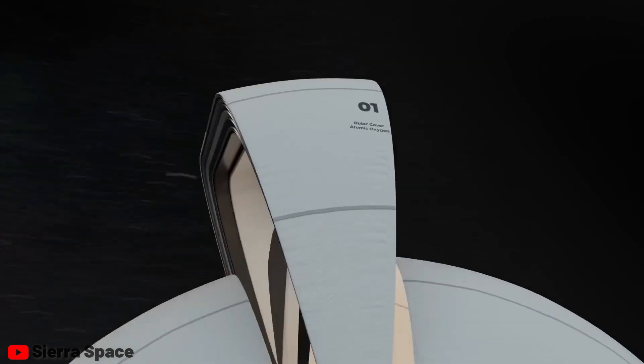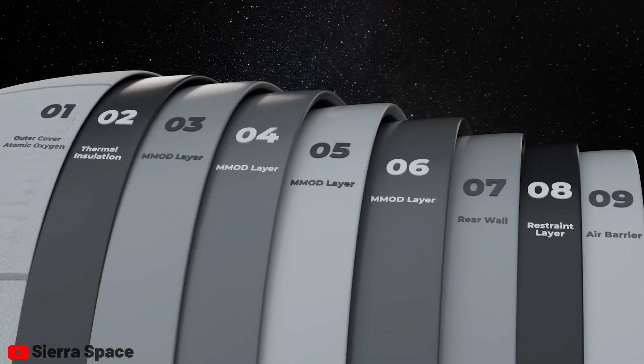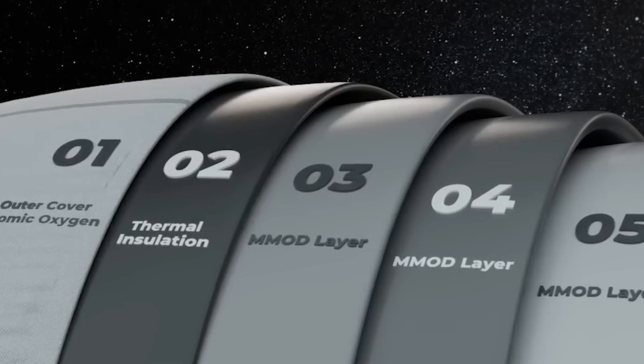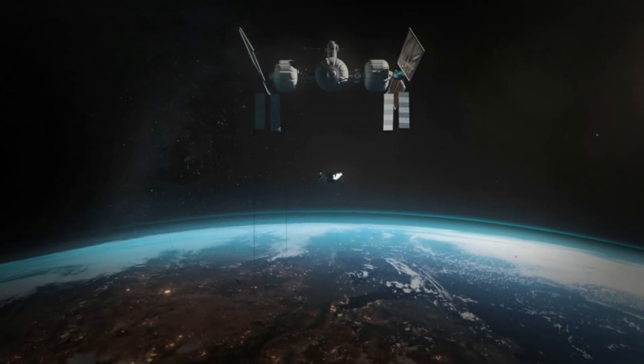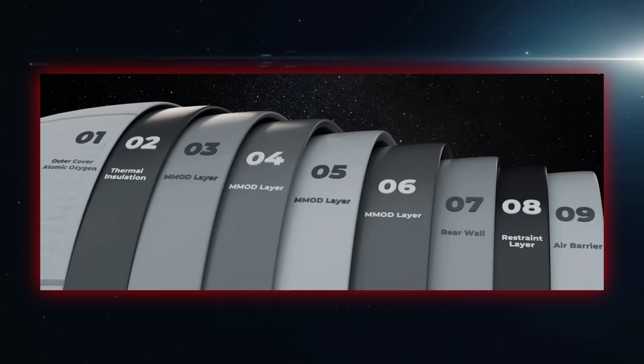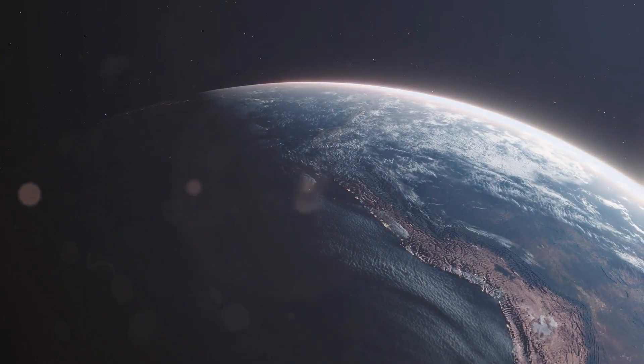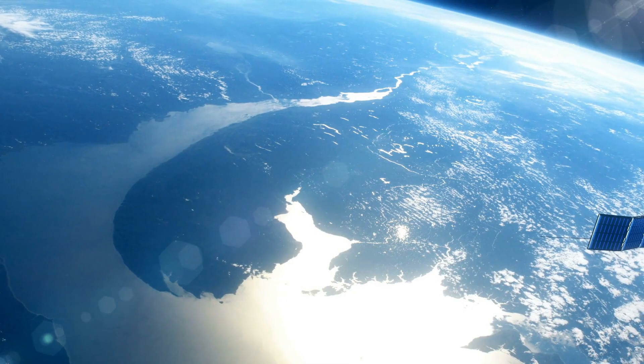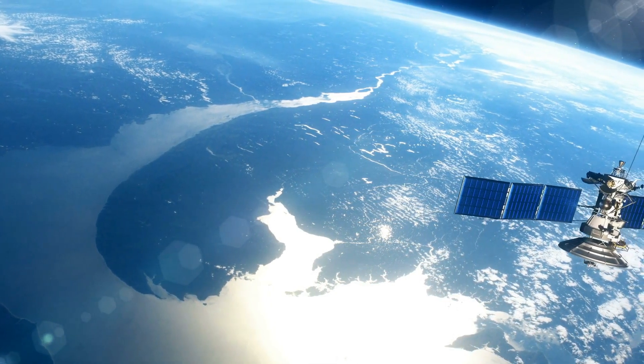There are nine layers of materials constituting the outer shell of a fully functional life habitat. The first two layers are typically visible only in computer renderings, as they are specifically designed for outer space conditions. The initial layer serves as an outer cover, engineered to repel atomic oxygen. While this may seem insignificant, it holds paramount importance for any spacecraft operating in low Earth orbit.